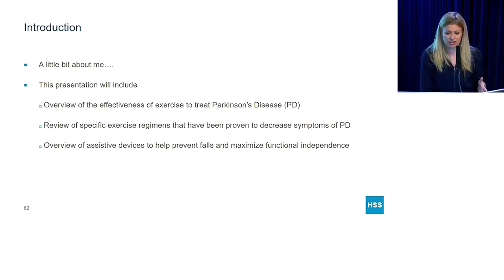This presentation will include an overview of the effectiveness of exercise to treat PD, a review of exercise regimens, and then an overview of assistive devices that you can use.